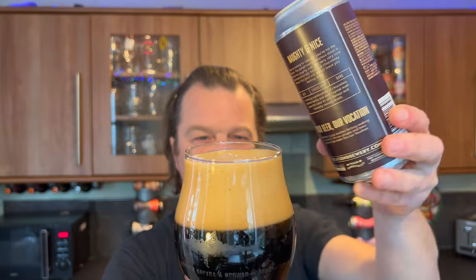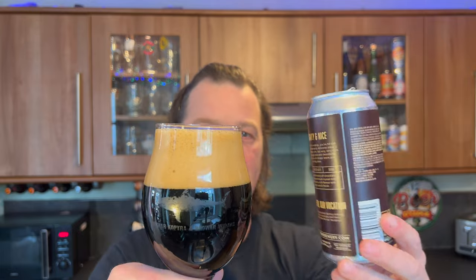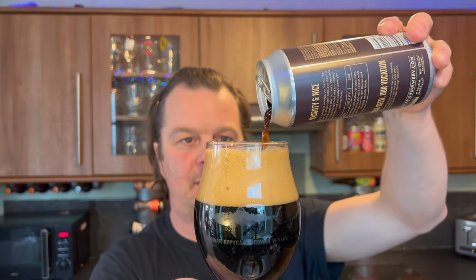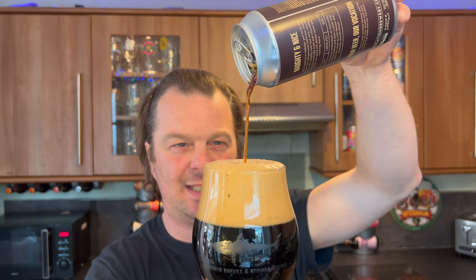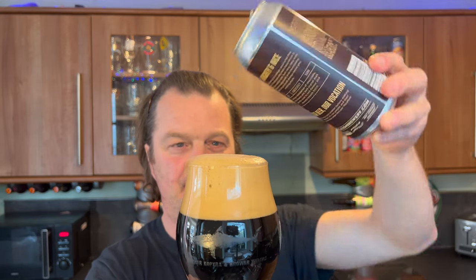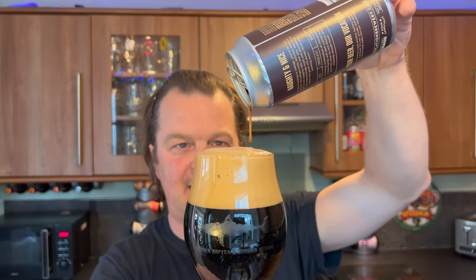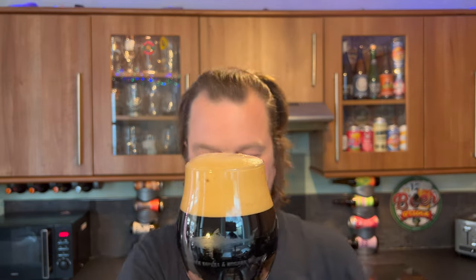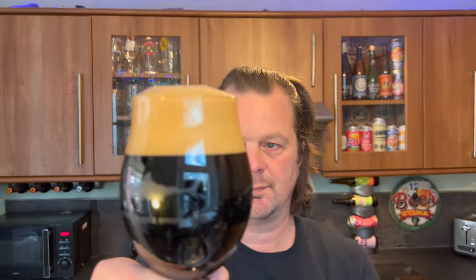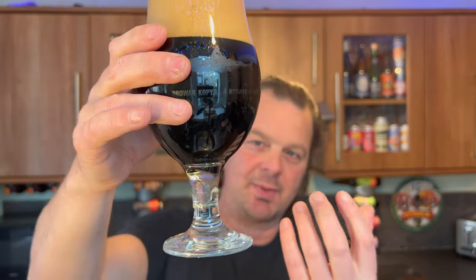It's created a three to four finger tan-coloured head initially. My first thought was — have a look at the liquid — I thought it looked a little bit thin, but the way it developed that head I'm starting to have second thoughts. There's a little bit of light bleeding through at the bottom of the glass.